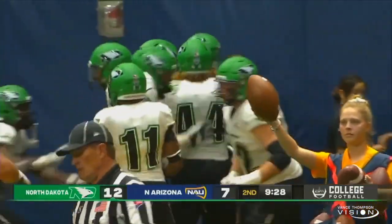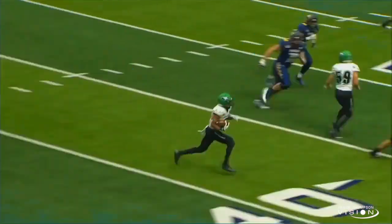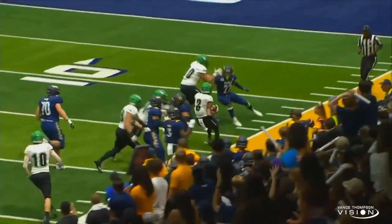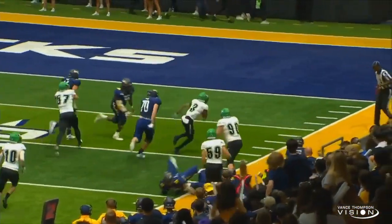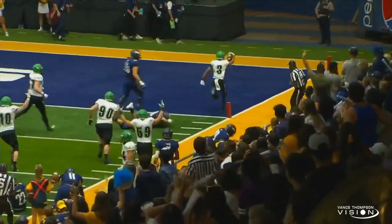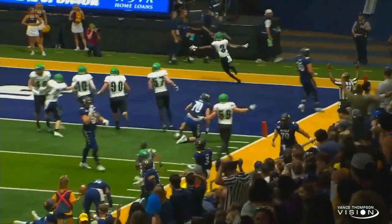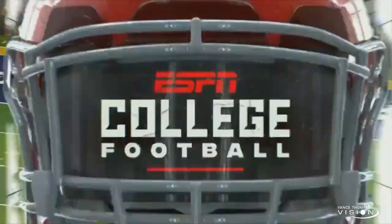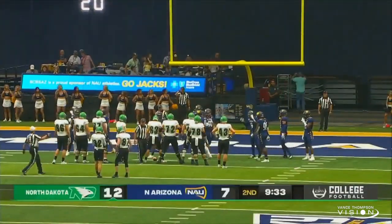That was an errant throw. Listen to that North Dakota sideline. An errant throw, and really just a great job. One thing you teach your defensive guys is when you get the ball, get to the near sideline, get the ball on the outside arm — and big score. He was thinking score the whole way.